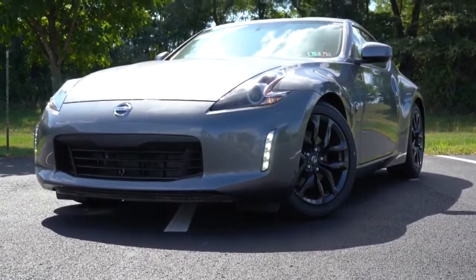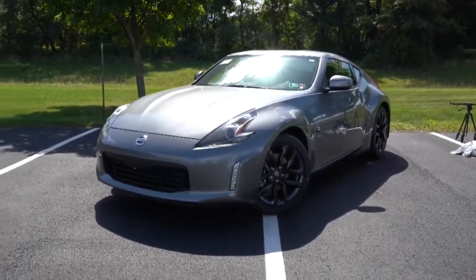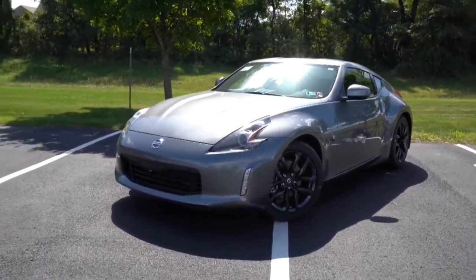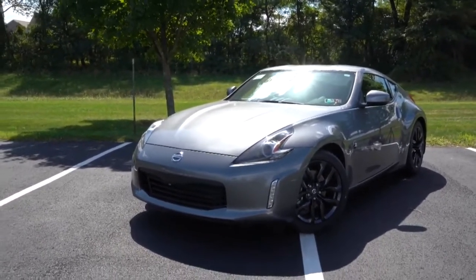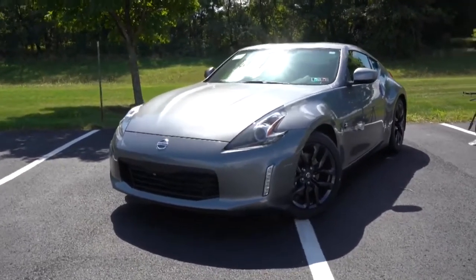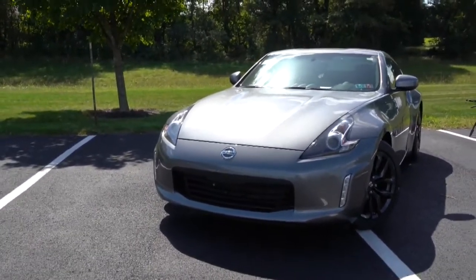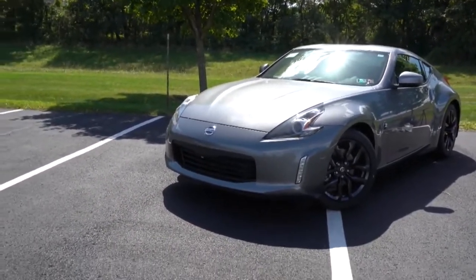For the 2020 Nissan 370Z exterior, what's new first: the 50th Anniversary Edition trim. Color combinations for that are silver-and-black or white-and-red — those are your two options. Choosing either of those also removes the rear spoiler and the added front lip that you'd get with the Sport trim.